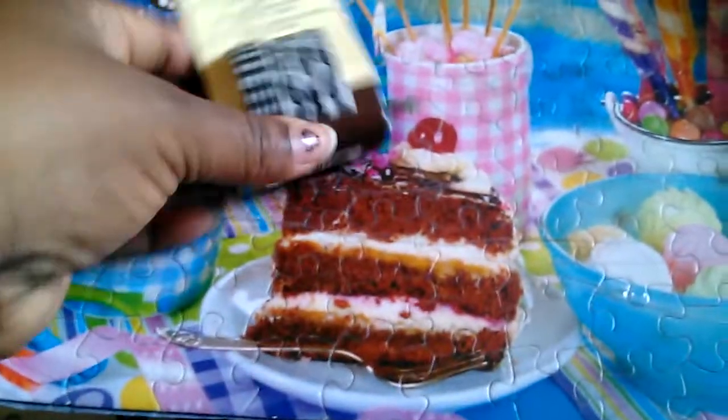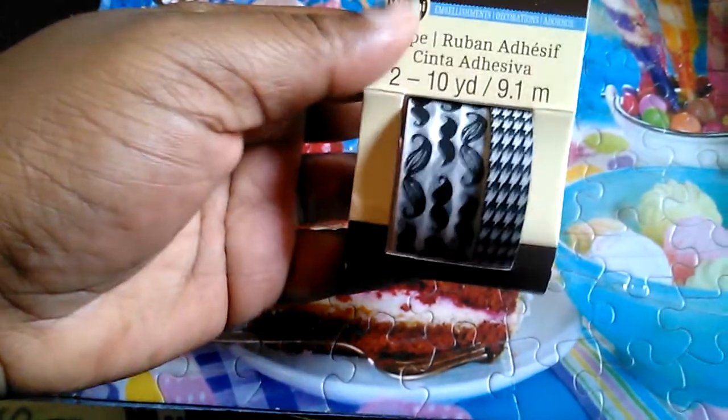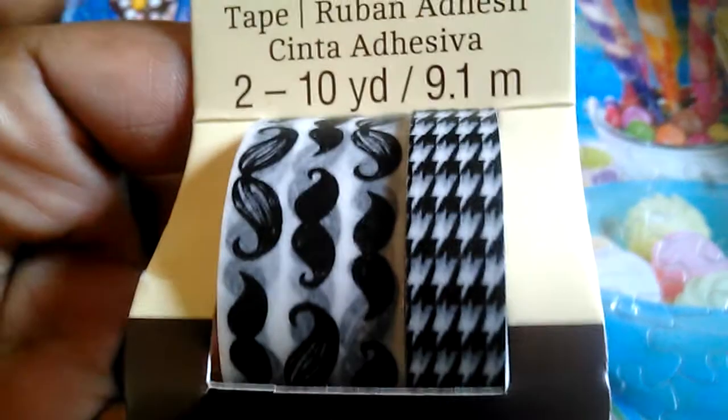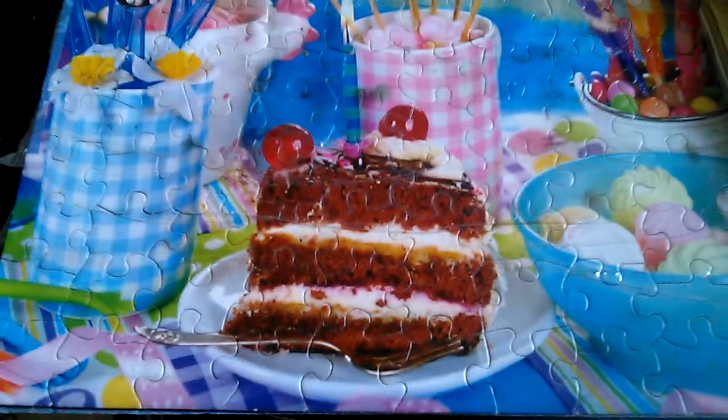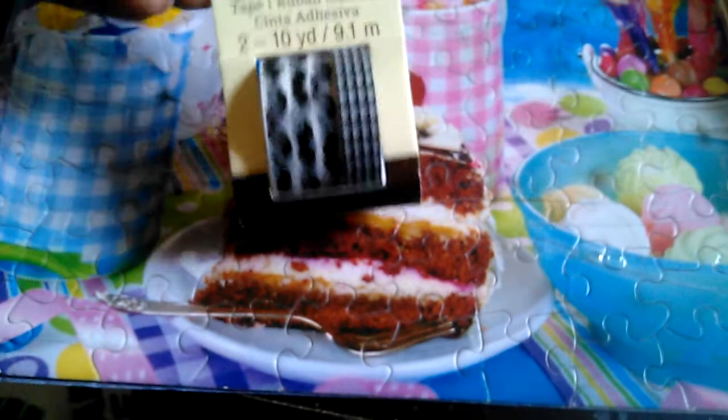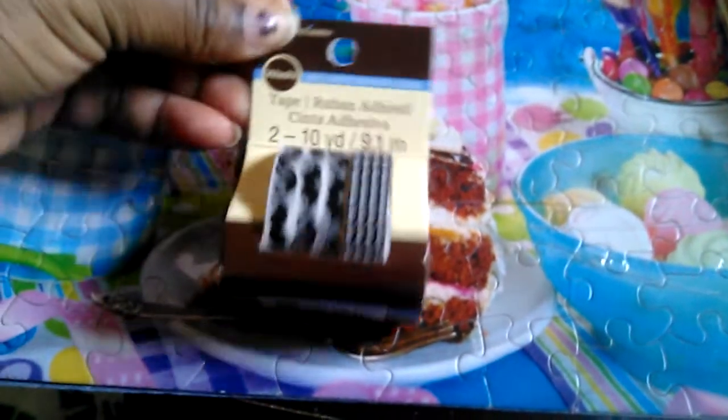The next thing I got from the clearance section is these Recollections washi tapes right here — this is the mustache one and another one with pencils and nails and a houndstooth one. This week they have the Recollections washi tape, washi tape stickers, and embellishments for 50% off, but when I saw this I was like, you know what, this is only a dollar 49. It actually was on clearance for a dollar 49, so I picked this up instead. You can't use the 50% off on clearance — I did ask.